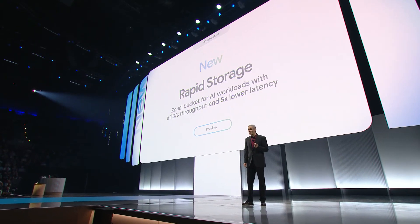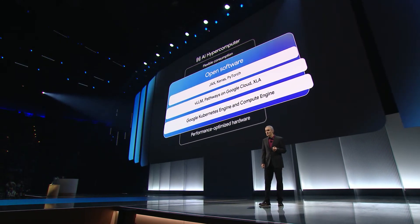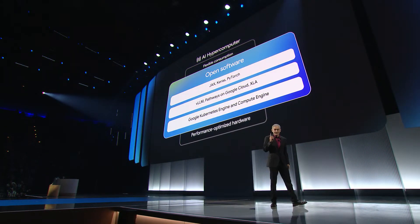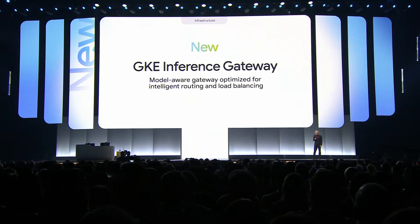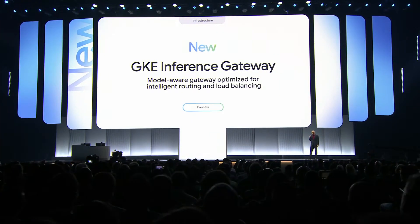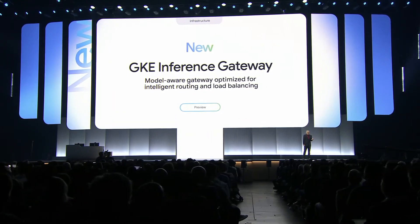Software is how we orchestrate and simplify access to this powerful hardware. Today, we're introducing three enhancements for AI inference. First, we're introducing new inference capabilities in Google Kubernetes Engine, including Gen AI Aware scaling and load balancing features, which help reduce serving costs by up to 30%, tail latency by up to 60%, and increase throughput by up to 40%.